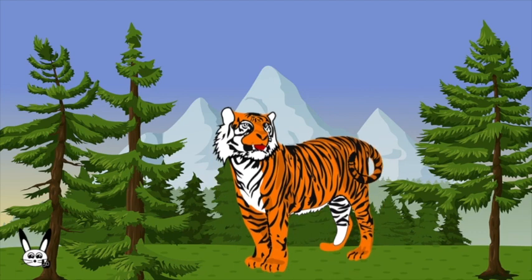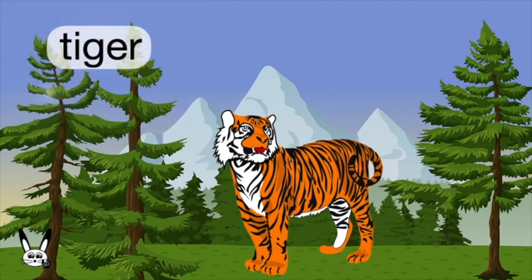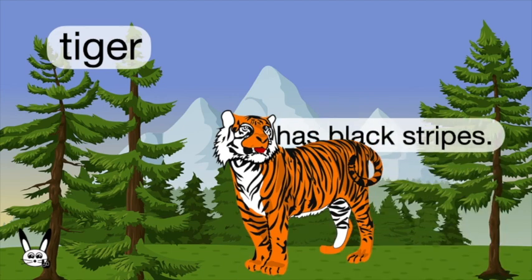What is it? It's a tiger. Tiger. It has black stripes.